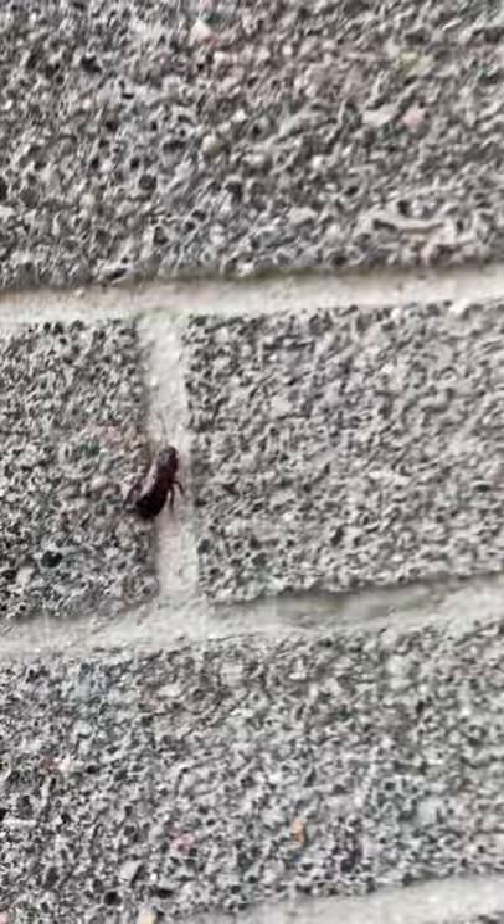Look at that beauty crawling up the wall. That is just an amazing roach. Look at the gymnastics, the elasticity of that roach. I mean, it's just amazing.